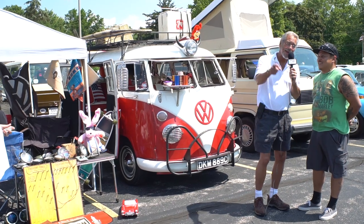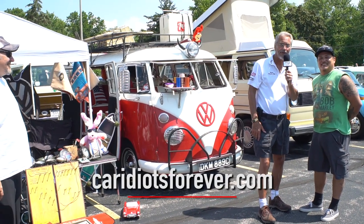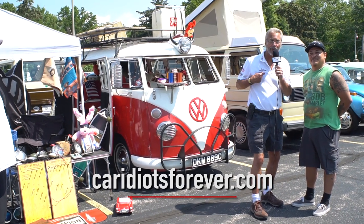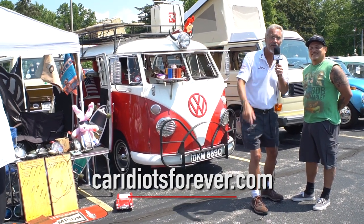You can check it out at CarIdiotsForever.com. Friend us on Facebook, Instagram, and subscribe to our YouTube channel. I'm Bernie Goliath, Chief Car Idiot, and we'll see you there.